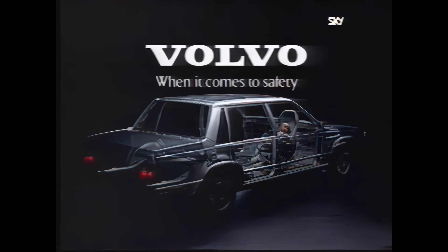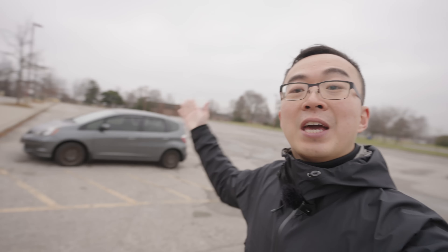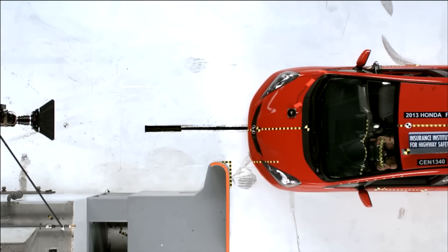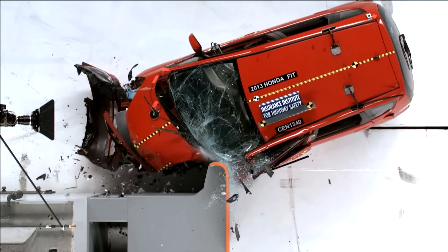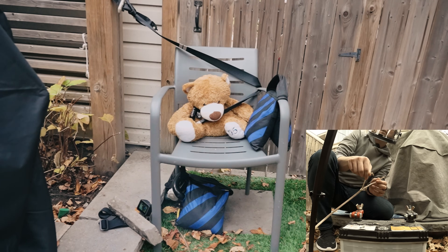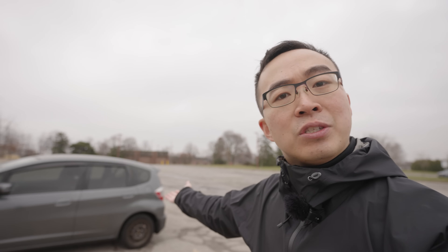How did that Volvo go from being the safest car of its era to losing to a tiny car? And more importantly, when does that happen to your vehicle? I needed to know, as my own car — which had the highest safety ratings when I bought it — was later revealed to have a deadly flaw that could kill me. Join me on my quest to figure out how car safety actually works and whether I need to say goodbye to my Honda Fit.